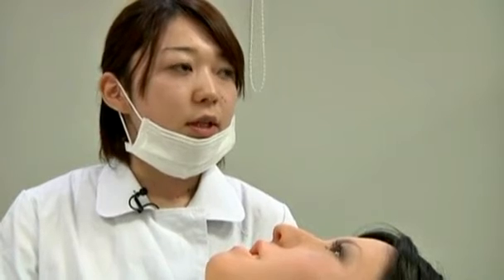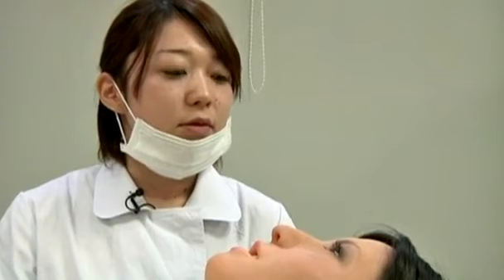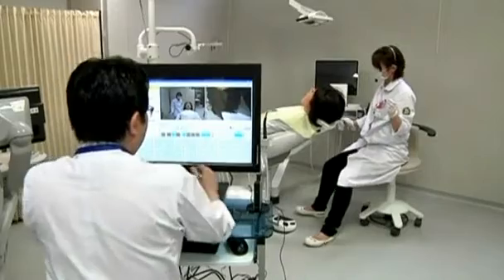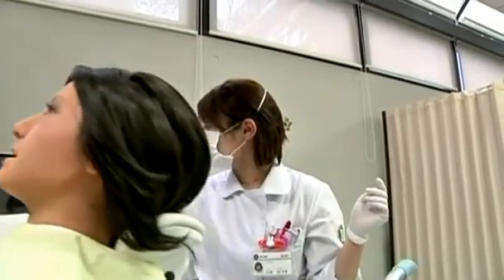Well, with a real patient, we also have a chat about life in general as well, so it's a bit different. When it's talking, it misses out all the little things. But Simroid is still a work in progress, and when you're under the drill several times a day, there's probably not much else to talk about. Rob Muir, Reuters.